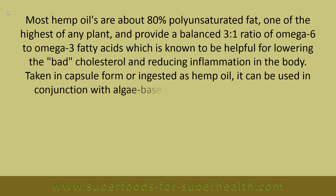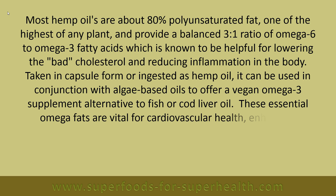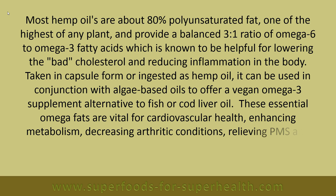Taken in capsule form or ingested as hemp oil, it can be used in conjunction with algae-based oils to offer a vegan omega-3 supplement alternative to fish or cod liver oil. These essential omega-3 fatty acids are vital for cardiovascular health, enhancing metabolism, decreasing arthritic conditions, relieving PMS and regulating hormone levels.